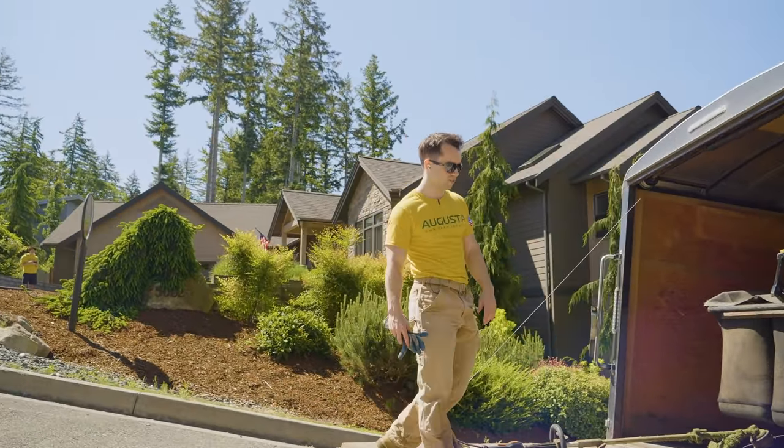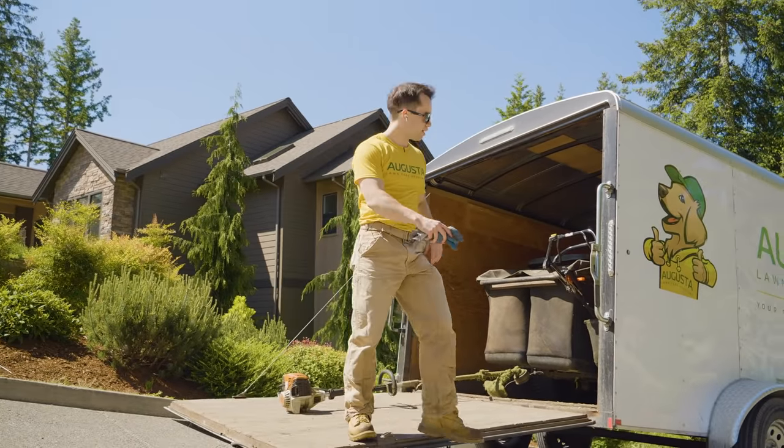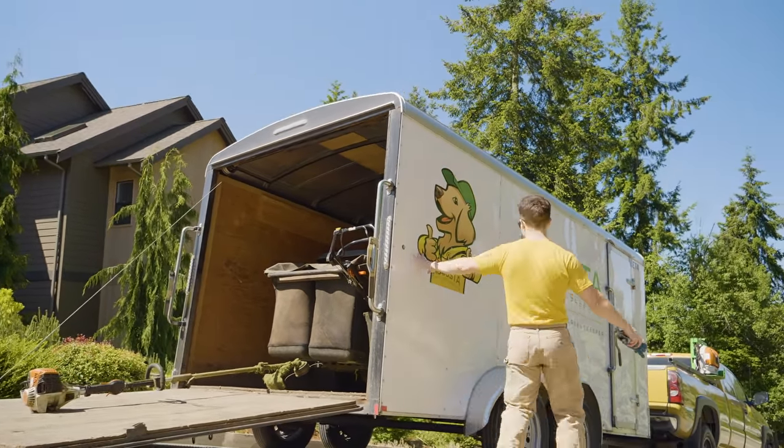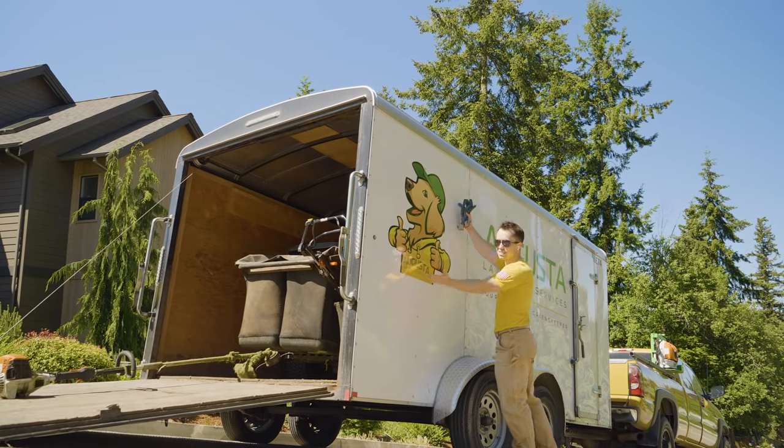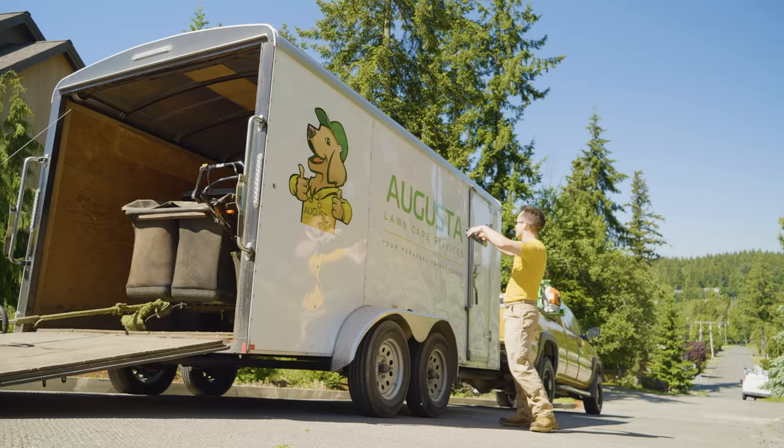A couple of drawbacks about the enclosed trailers. We love them for one reason: these bad boys on the side are like a massive moving billboard. You've got Max, our mascot, and 14 feet of absolute billboard space with massive lettering.